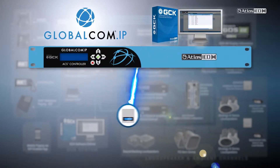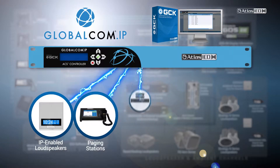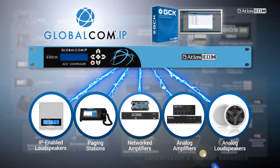GlobalCom IP devices include Atlas IED IP-enabled loudspeakers, paging stations, networked power amplifiers, and IP to analog gateways including analog amplifiers and loudspeakers.